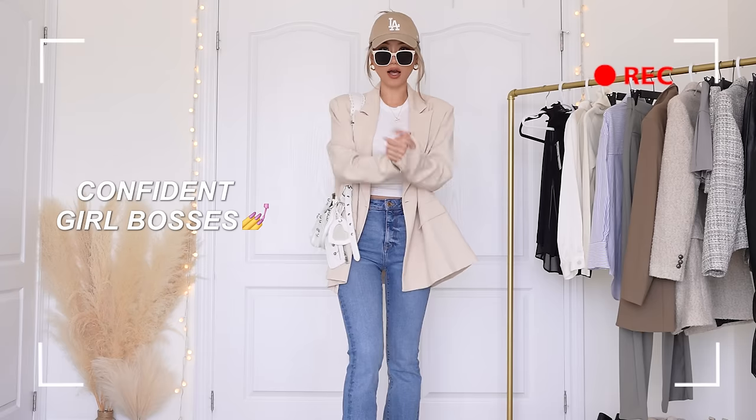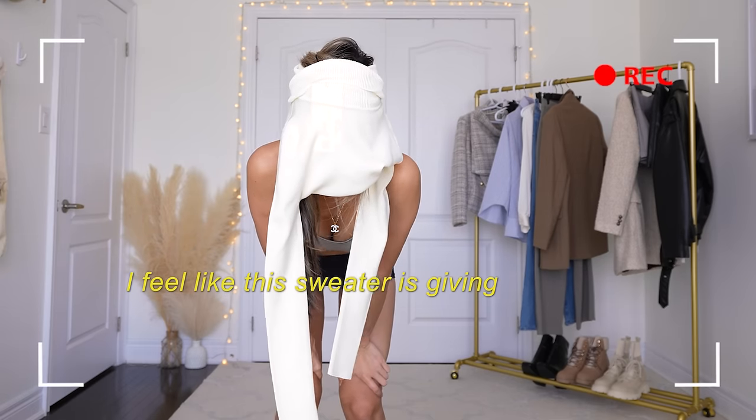This is the energy we want for 2023. Confident girl bosses. I was so shocked. I feel like this sweater is giving birth to me.